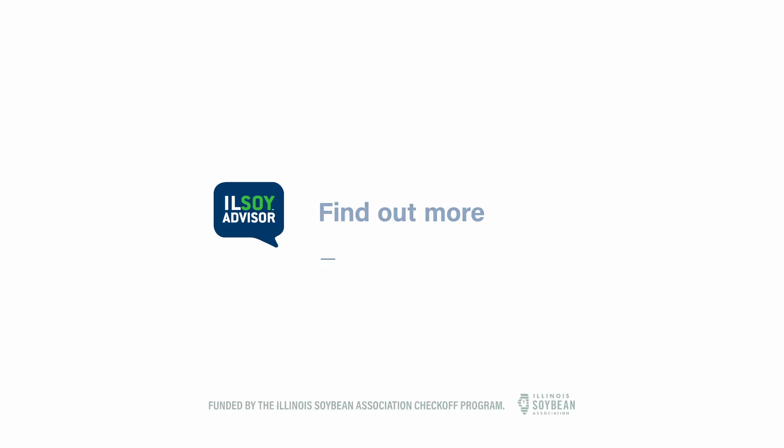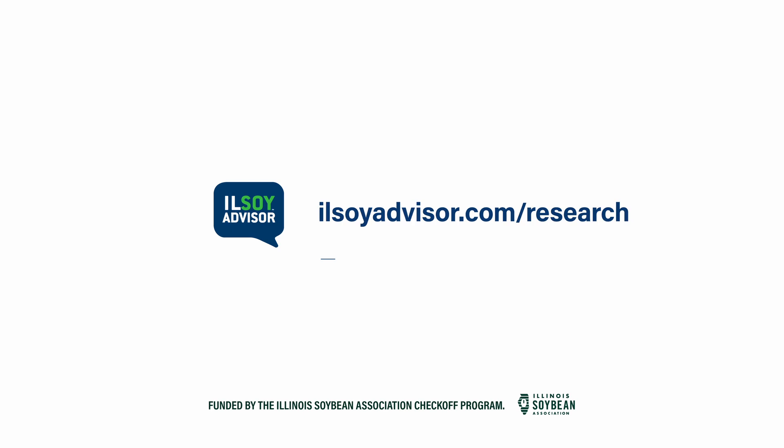For more information about this project, go to ilsoyadvisor.com to find reports, updates, and progress on this project.